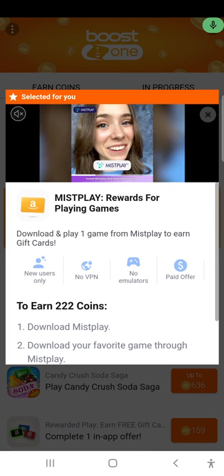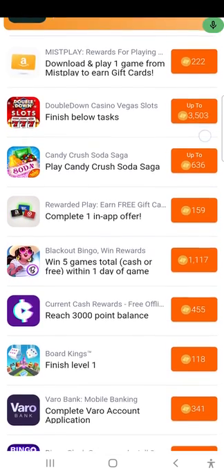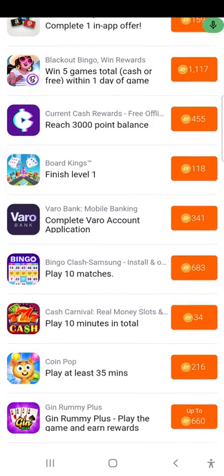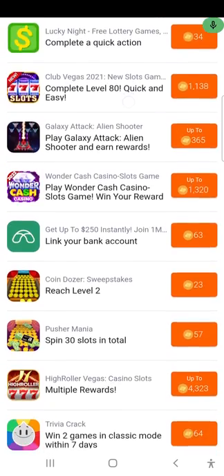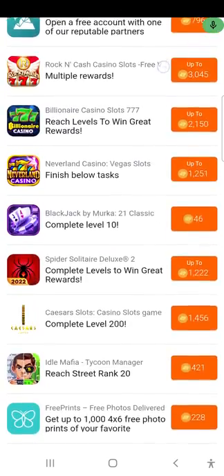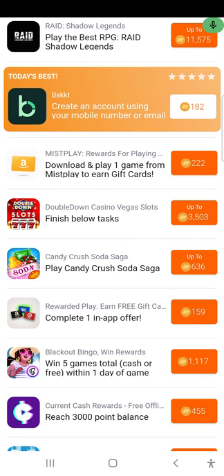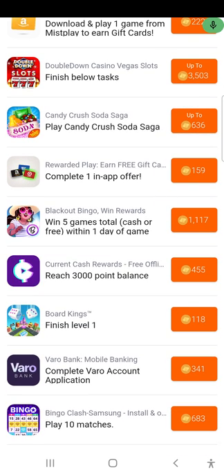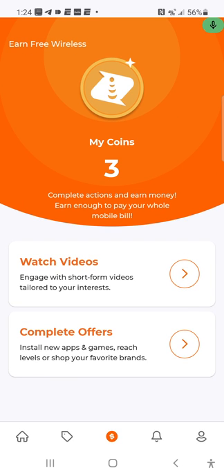I think they need to do a deal with Chime. They do have a deal with Varo Bank — sign up and you'll get some points. There are also other app offers, though I wouldn't necessarily trust all of them. That's up to you. Current is actually a good banking app, so that one's worth considering. Let me go ahead and exit out of here.